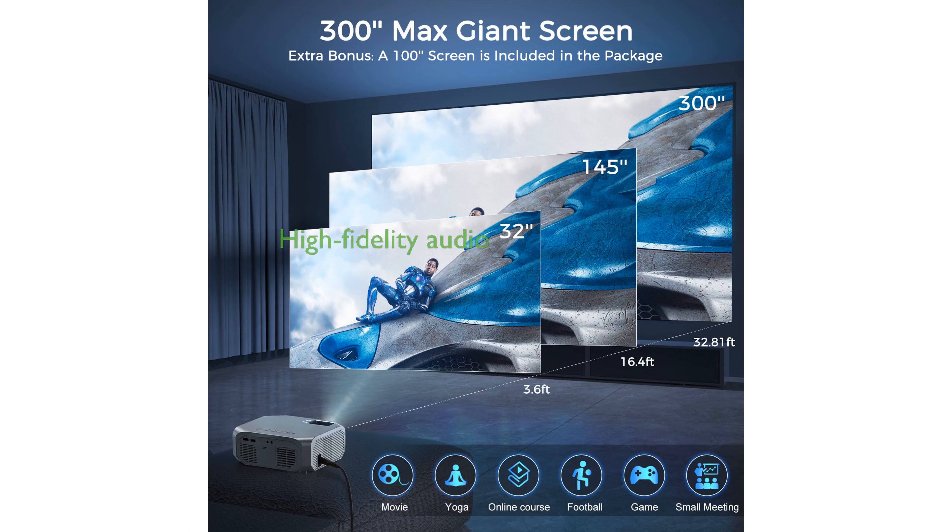Equipped with built-in hi-fi stereo speakers, the projector provides high fidelity audio, enhancing the overall viewing experience.